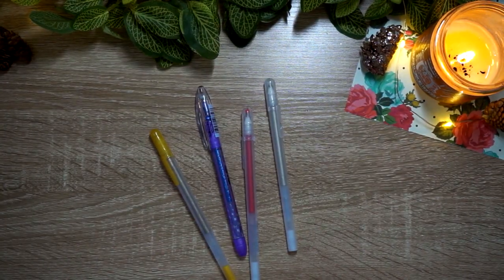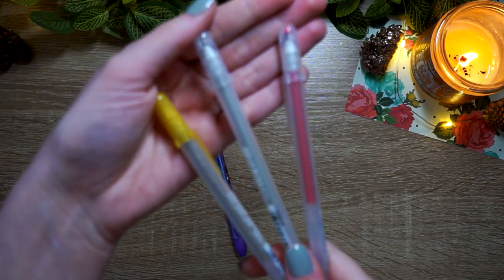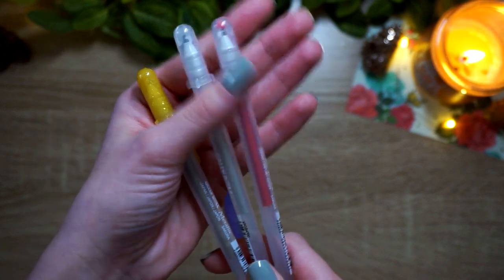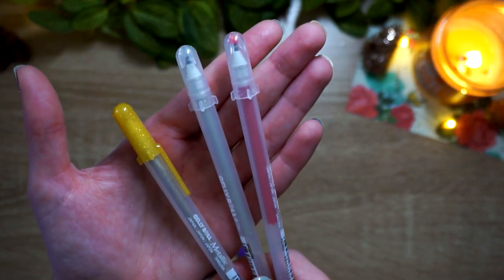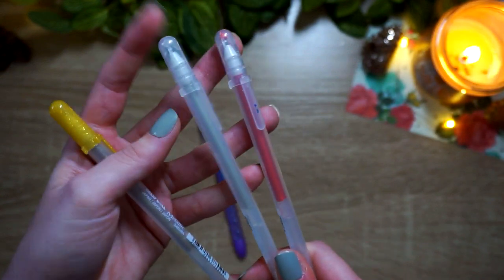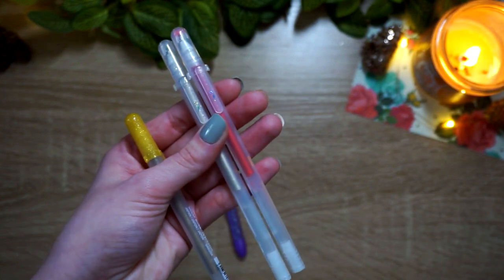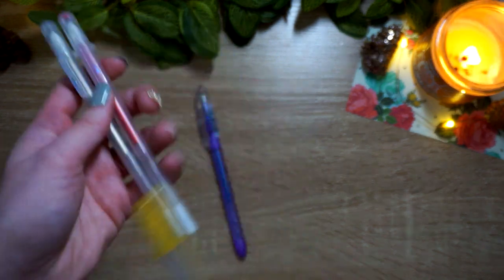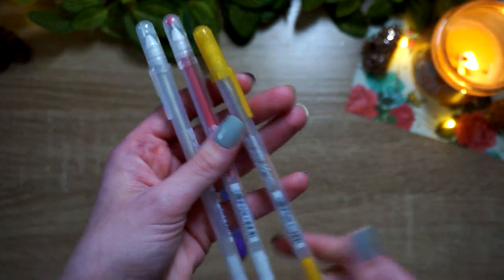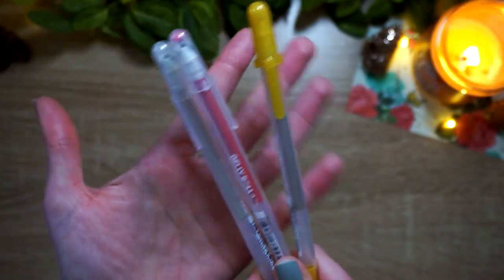For gel pens, my most used this year were definitely the Jelly Rolls. Jelly Roll makes a lot of different types — Stardust, Metallic, Souffle, Glaze, and more. The ones I reached for the most were the Stardust; this red color I used all the time, and the clear one I loved. I have to hold myself back from putting it everywhere. The Metallic gold is a really interesting bronzy gold — not as yellowy as some gold gel pens — and the range of metallics is really nice.